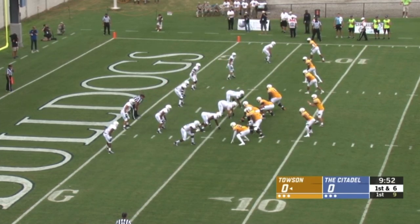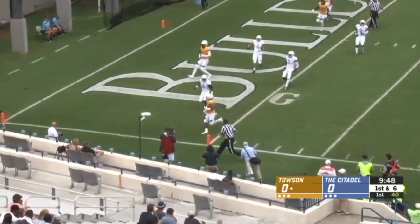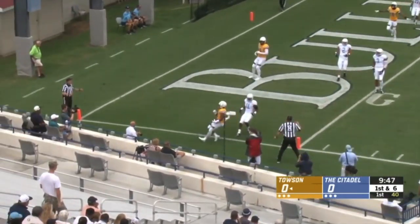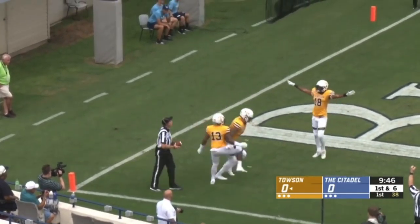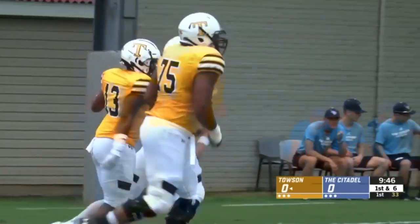It's an RPO offense for the Tigers. Falako can run it, he can throw it here. He's got a man wide open in the flat and a touchdown. Shane Simpson catches his first touchdown of the season, and the Tigers turn the turnover into points.